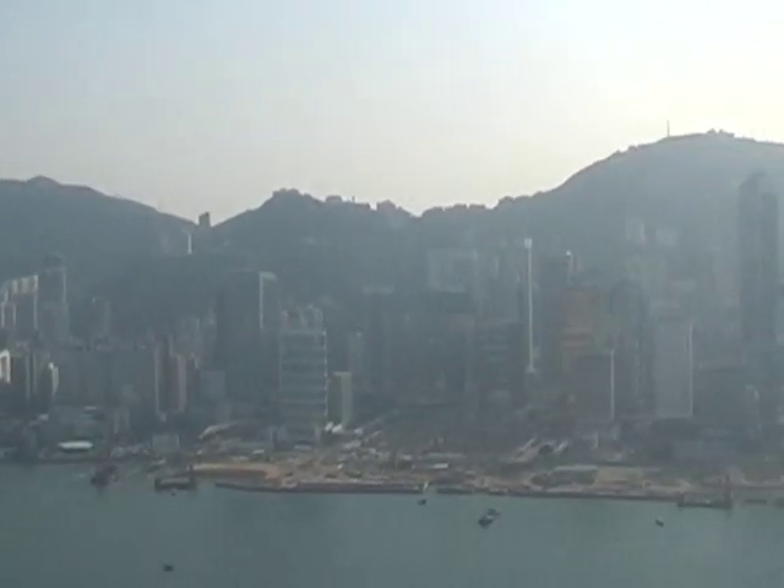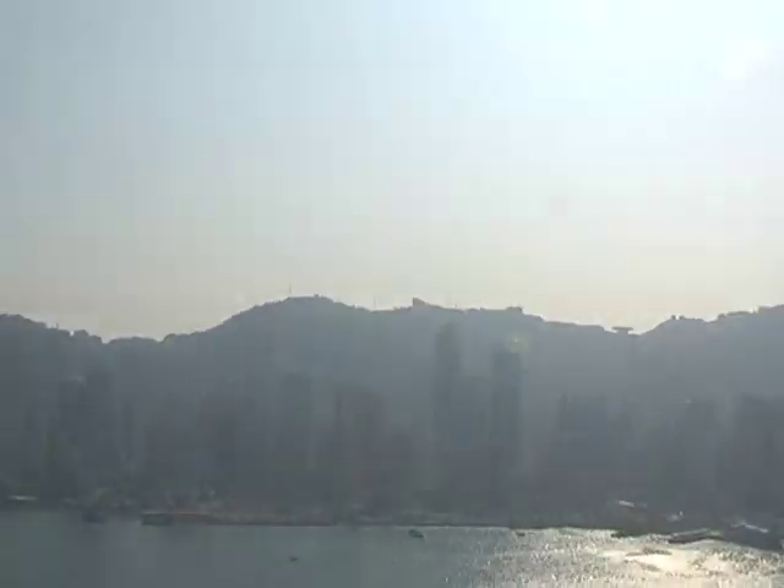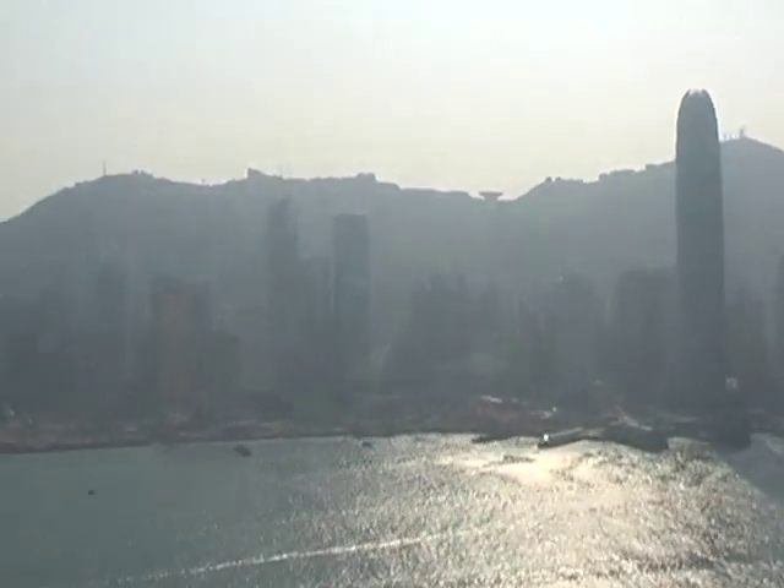Helicopters usually leave from airports, you don't usually get to have this view. My name is Danny Forster, host of Discovery Channel's Build It Bigger. We're here filming a show about the Stonecutter's Bridge. And the best way to see this bridge, to really understand it, is from up high. So come with me on a helicopter, above the bridge.